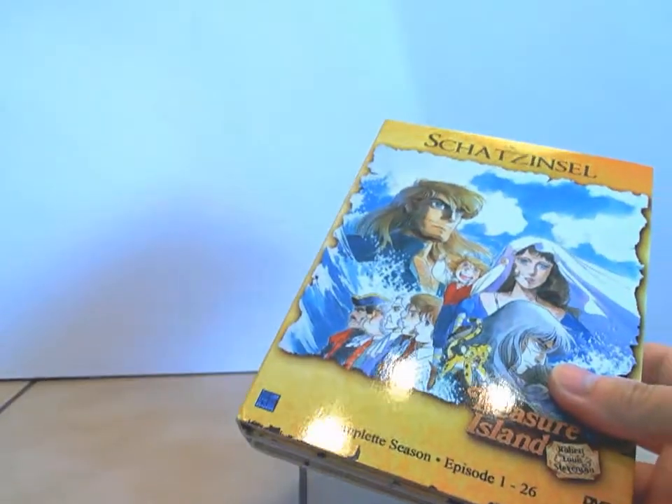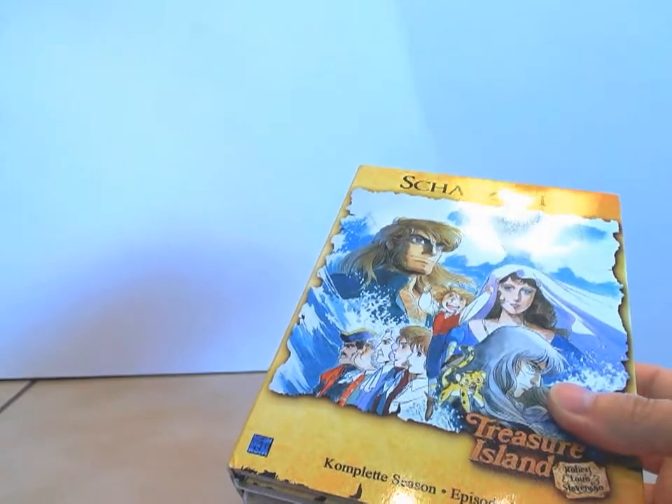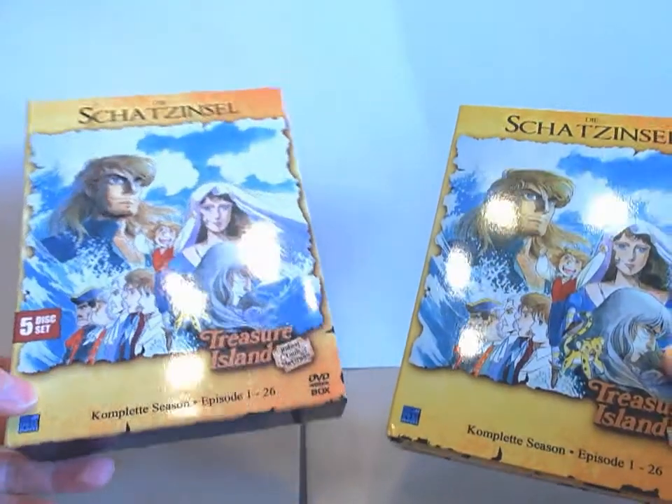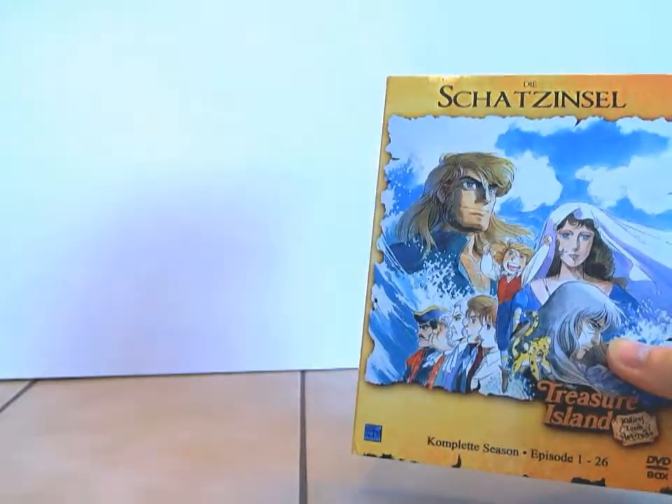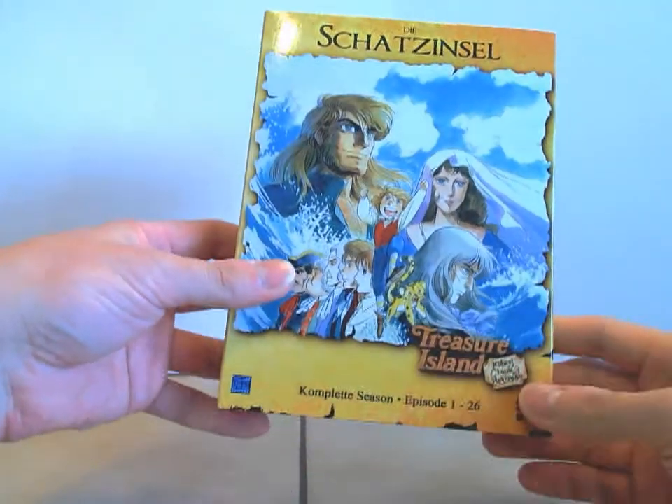Und wenn ihr das Ganze rausgeholt habt — weder auf dem Schuber noch auf dem Digipack selber sind irgendwelche FSK-Flatschen drauf. Das ist wirklich sehr schön gemacht, sehr schön gelöst.